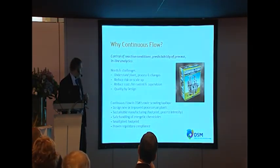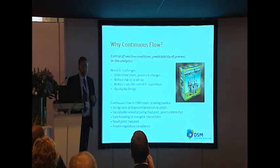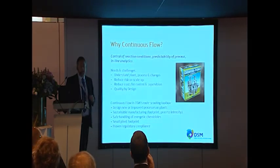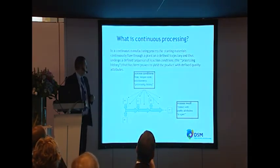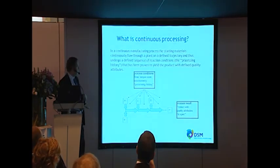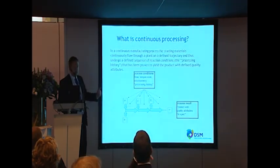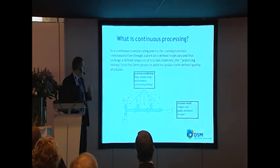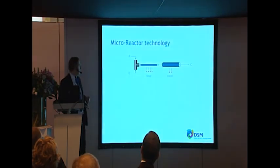Flow chemistry allows safe handling of energetic chemistries and we have proven regulatory compliance. To my knowledge there are only two examples where flow chemistry has been fully approved for API production under CGMP: one within an innovative pharma company and one at DSM's Linz manufacturing facility. Continuous processing means starting materials flow continually through a plant; you have inputs going in, a defined trajectory for the reactions, you can do multiple steps in the system, and a product continually flows out at the end while you monitor all analytical quality parameters.